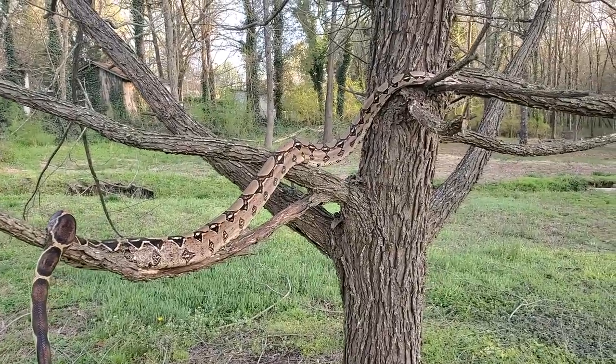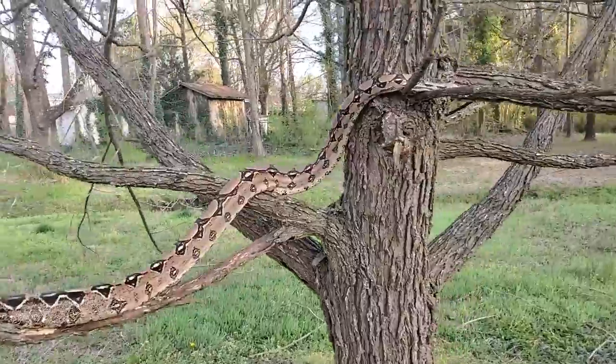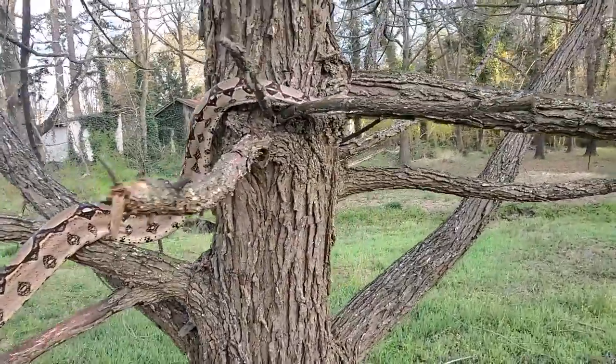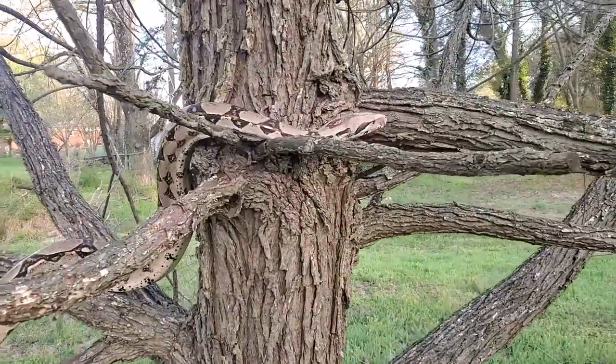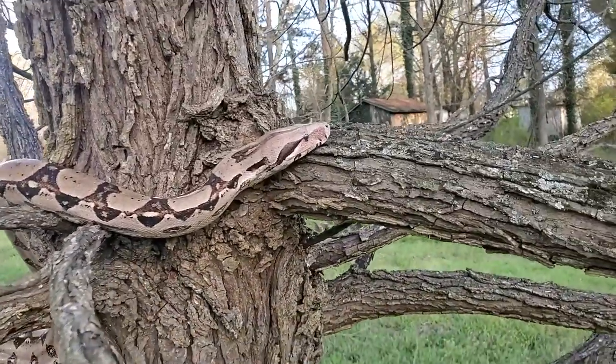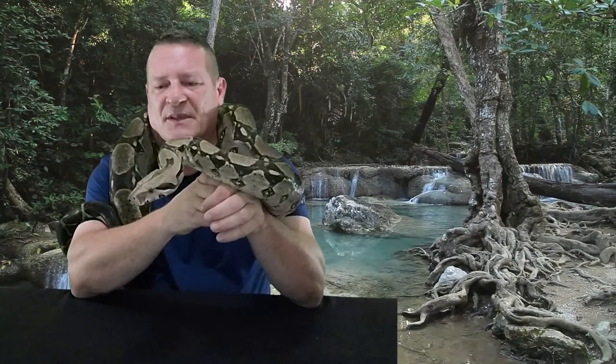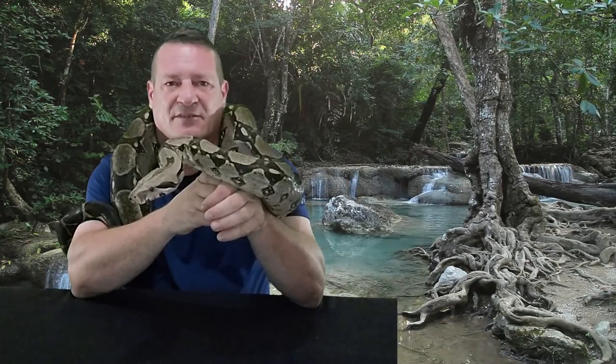This guy is really awesome. Boas are really awesome pets. You're going to find them typically around six to seven feet as adults. There are outliers — some of them may get up to 12 feet. But as a general rule, that's what you can expect. Charlie here is somewhere between six and seven feet, I think.